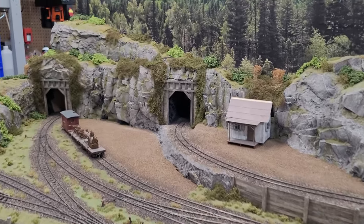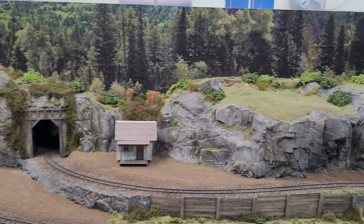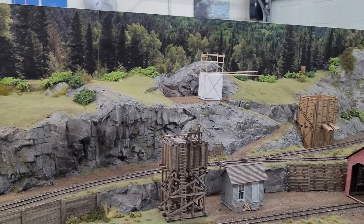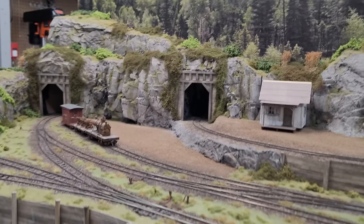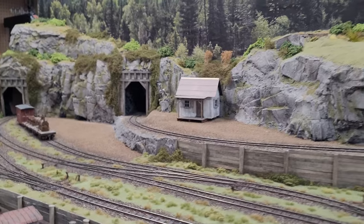Everyone really likes the background we got. This is a background from Joy Ricard at tracksidescenery.com — just a gorgeous backdrop that really makes it look like it goes on for miles, especially when you're photographing something down here. It just makes it look like it goes on forever.